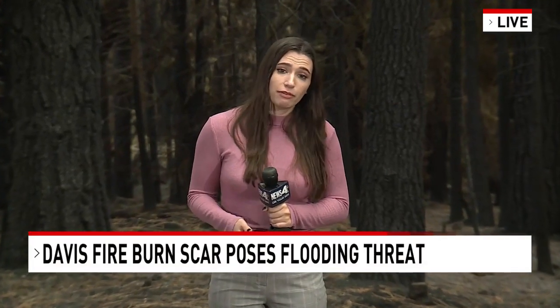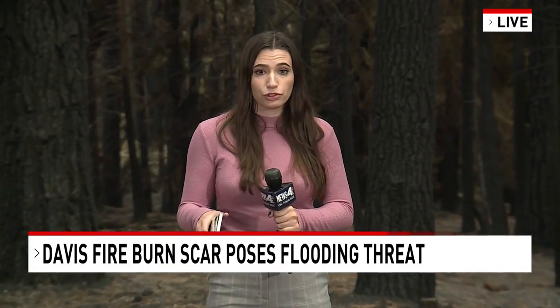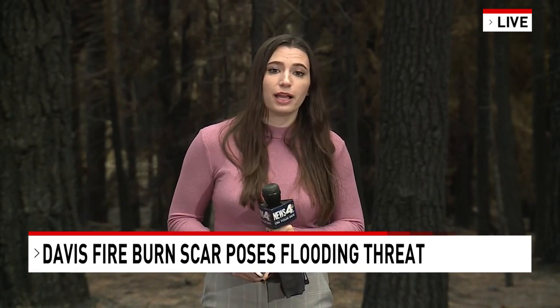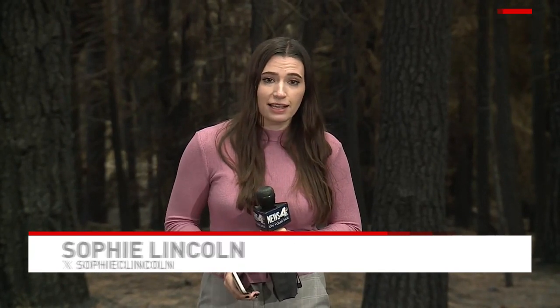And we'll hear from some of the residents who live around the burn scar here, if they're concerned at all about the winter season and any flash flooding it may bring. We'll hear about that coming up here on News 4 at 6, live at Mount Rose — Sophie Lincoln, News 4.